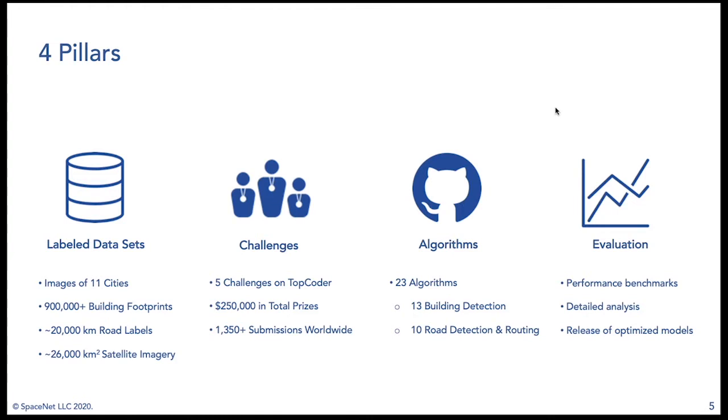Beyond the challenges, we also open source several algorithms — the main outputs from these challenges. 13 of which are geared towards building detection, and another 10 are focused on road detection and routing. Our fourth pillar is evaluation: how to best benchmark performance for multiple tasks, whether extracting building footprints or road networks. We've built metrics geared toward those tasks.